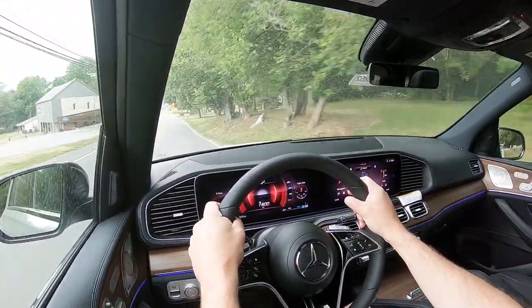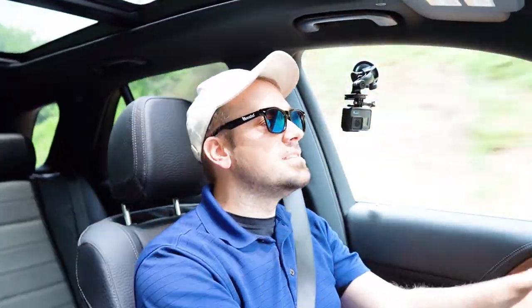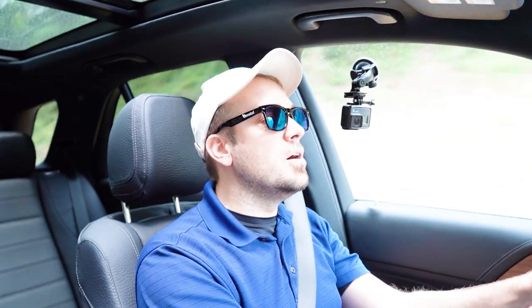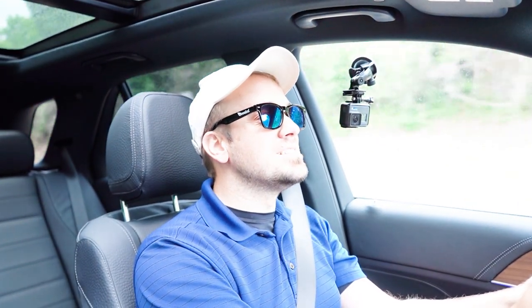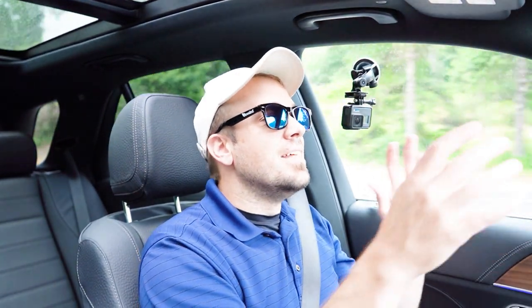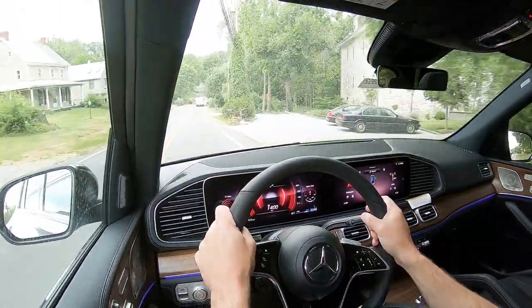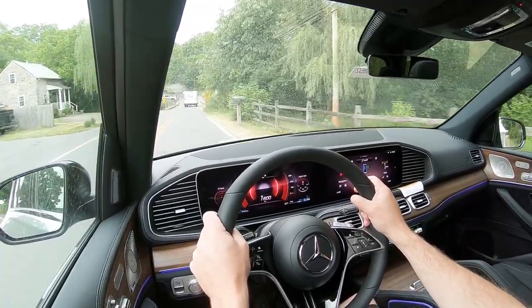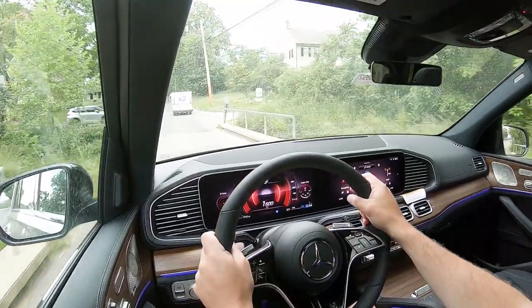As far as steering feel goes, it feels good in Sport driving mode — it leans on the heavier side. Switching to Eco, the steering does loosen up noticeably. There's something for everyone with the drive modes: if you like a heavier steering feel, put it in Sport or Individual; if you like a looser feel, go with Eco or the normal driving mode. It's there for everybody.